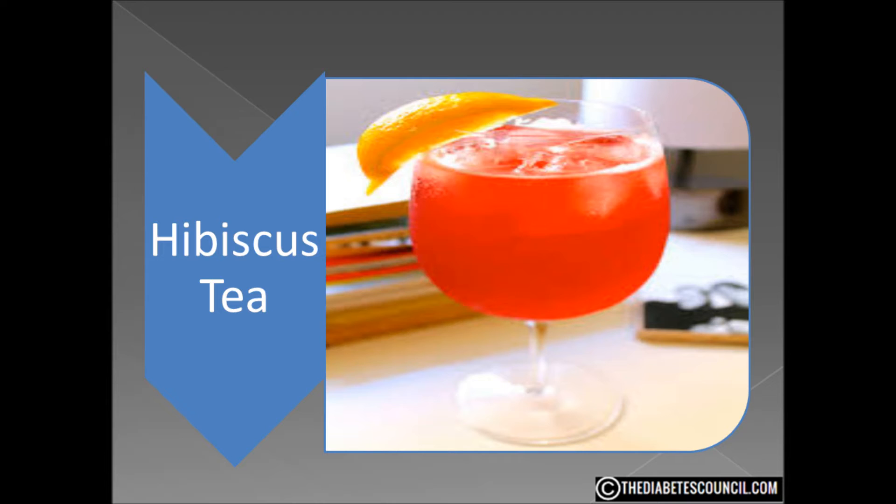Hibiscus tea is a ruby red beverage with a tart flavor. The tea is made usually from the flowers of the Hibiscus sabdariffa, also known as the roselle or the red sorrel. Hibiscus tea is technically not a tea — it is a tisane, a beverage made from steeping dried flowers, leaves, or other parts of a plant in boiling water.